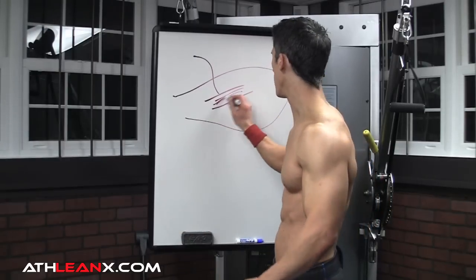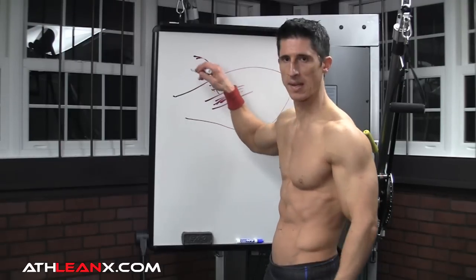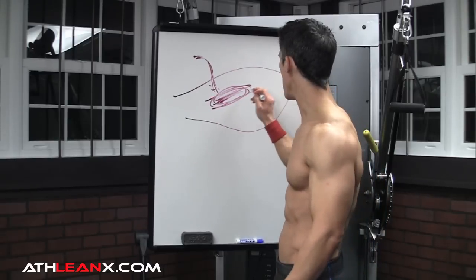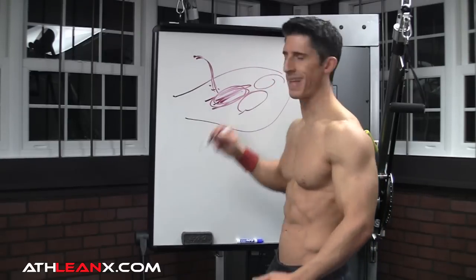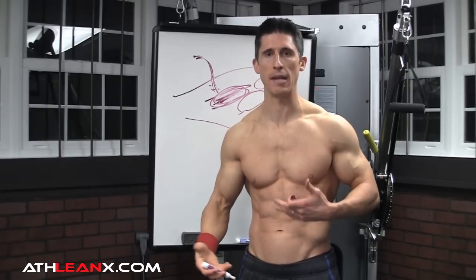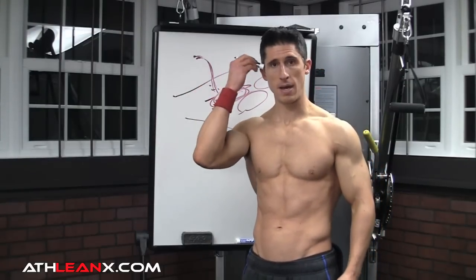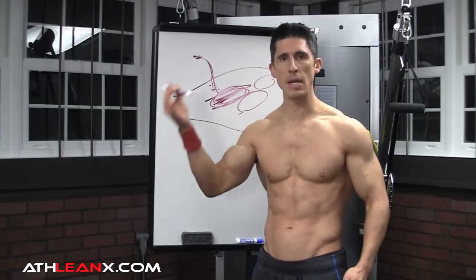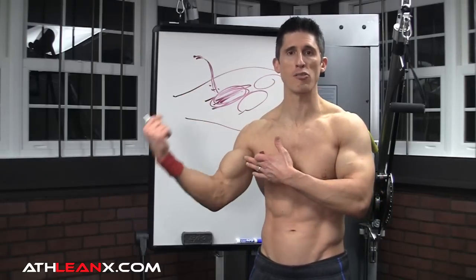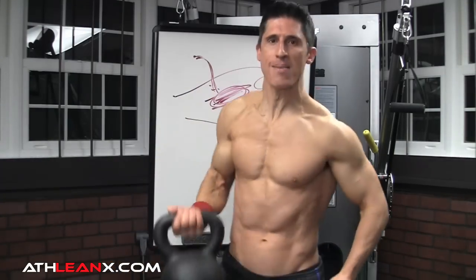It's either a slow twitch or a fast twitch fiber that, when they reach a certain threshold with the stimulus of a nerve impulse, will contract all or none. But the number of motor units recruited to do a job is going to be proportional to the task at hand. So if I had to curl a piece of paper or a pen up to my head, I wouldn't need as many motor units participating in the overall contraction of my bicep as I would if I had to pick up this 80-pound kettlebell.